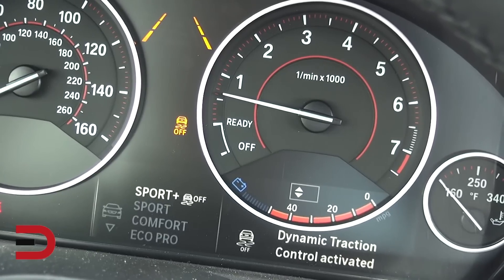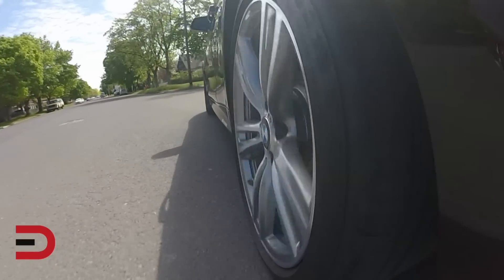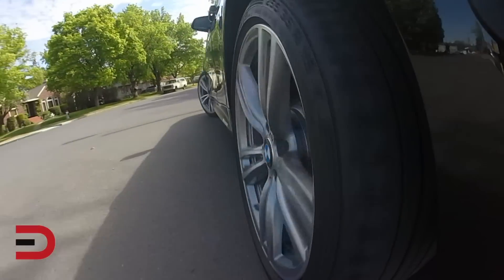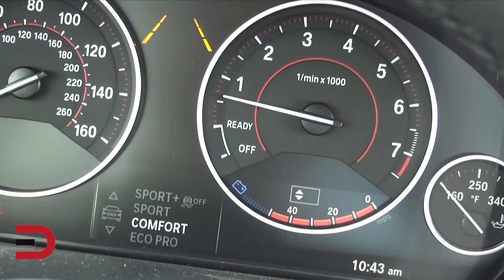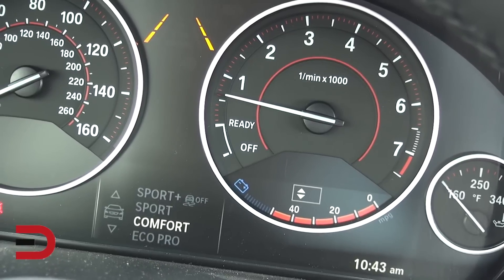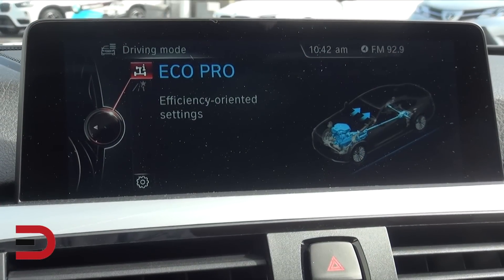There are four driving modes: Sport Plus for sports-oriented settings; Sport, which is also a sports-oriented drivetrain and chassis setting; Comfort, which naturally means a comfortable driving experience; and Eco Pro for an efficiency-oriented driving experience.